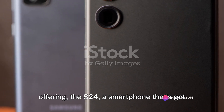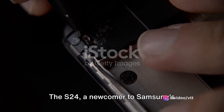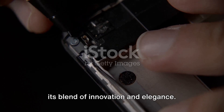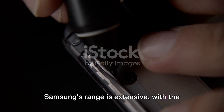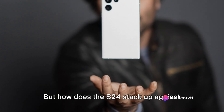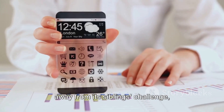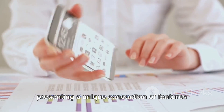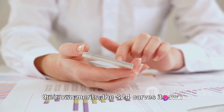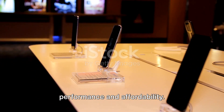Dive into the world of Samsung's latest offering, the S24, a smartphone that's got tech enthusiasts buzzing. The S24, a newcomer to Samsung's illustrious lineup, is making waves with its blend of innovation and elegance. Samsung's range is extensive, with the Plus and Ultra models being the cream of the crop. But how does the S24 stack up against these tech titans? The S24 presents a unique concoction of features that set it apart, carving its own niche and offering a distinctive balance of performance and affordability.